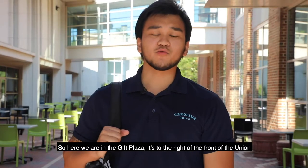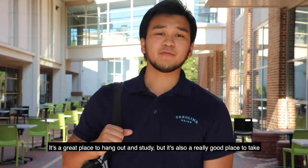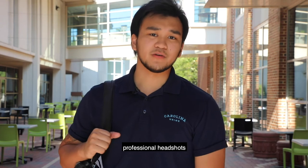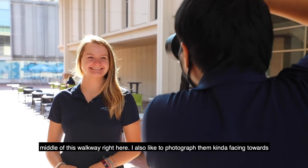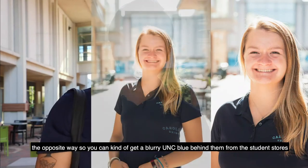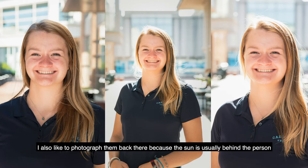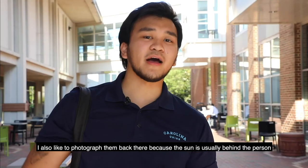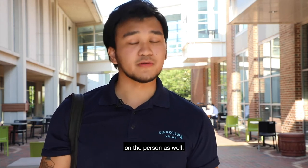Here we are in the Gift Plaza, to the right of the front of the Union. It was created by an indigenous artist, completed in 2004, and it's a great place to hang out and study, but also a really good place to take professional headshots. My favorite way to photograph someone here is to get them in the middle of this walkway. I also like to photograph them facing the opposite way so you can get a blurry UNC blue background from the student stores. The sun is usually behind the person, and the bricks reflect up to give a nice even light as well.